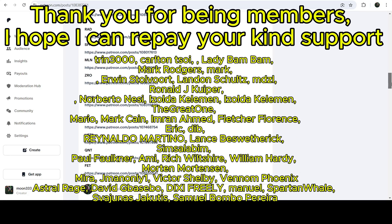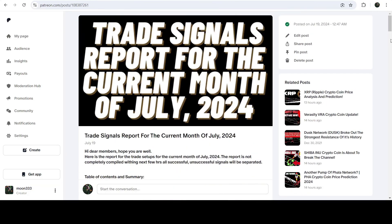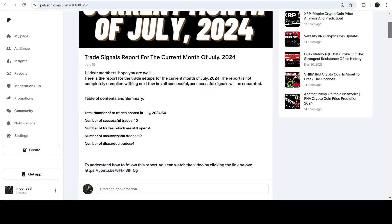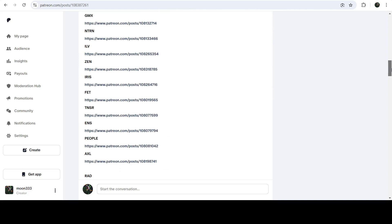You can find the link to join in the video description. If you would like to see how my trading signals work, I've also shared the link for the trading signal report for the previous month of July 2024 in the video description. You just need to open that report to check or verify any trading signal.